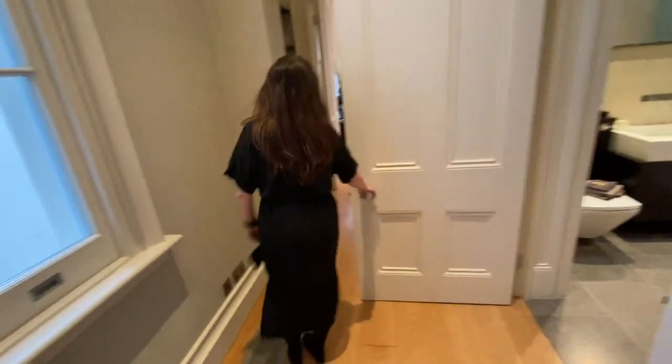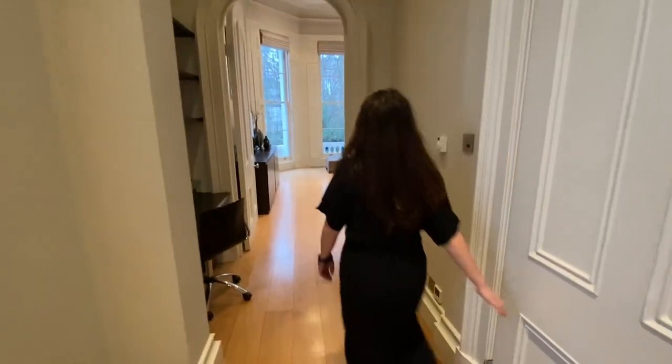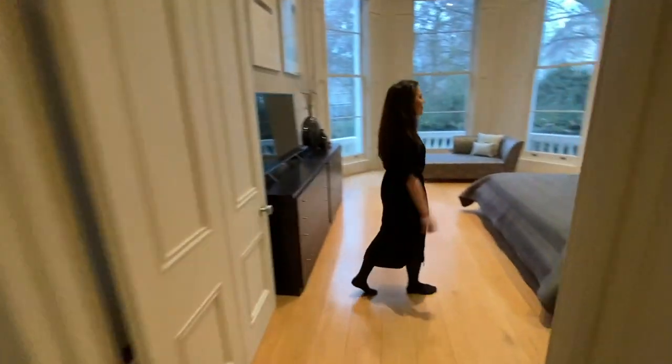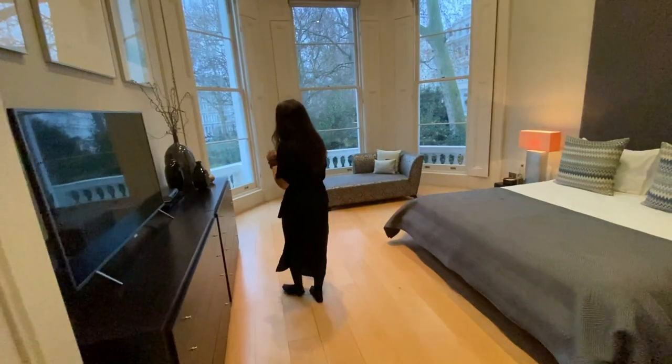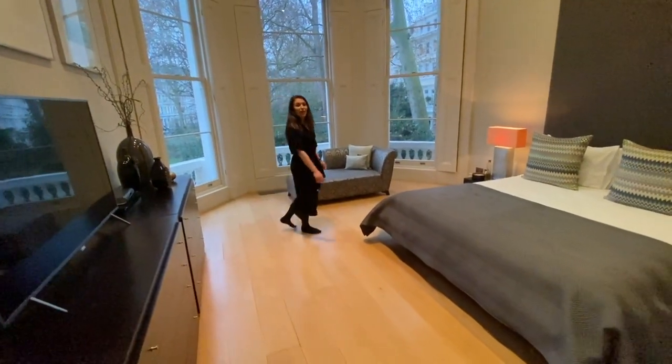Last but not least, we have the master bedroom. Before you enter, you've got this fantastic little desk set-up here, which is perfect at the moment whilst we're all adjusting to new ways of living — so you can really get stuck in working from home, and I know there's no place I'd rather work from home than here.